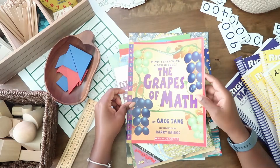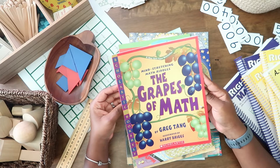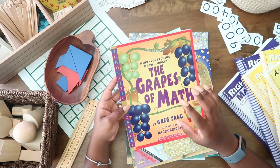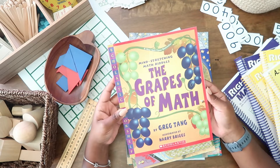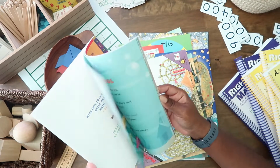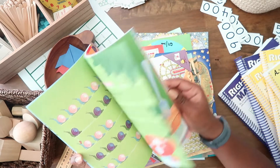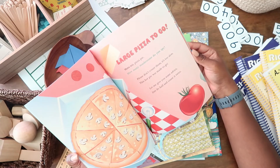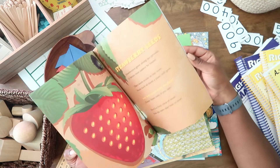I'll go a little quicker through the rest of these. This one is Mind-Stretching Math Riddles: The Grapes of Math. I found out about this book through a mom in our homeschool co-op — she was doing this with the kids during one of our co-op days, so I thought my boys would enjoy having it. It's really simple but I still think it's one of those books they like to go back and read.